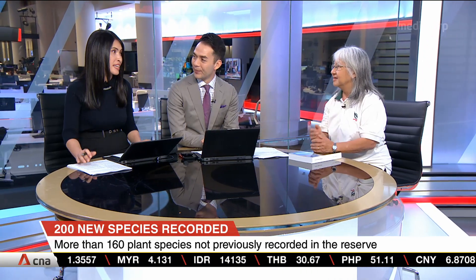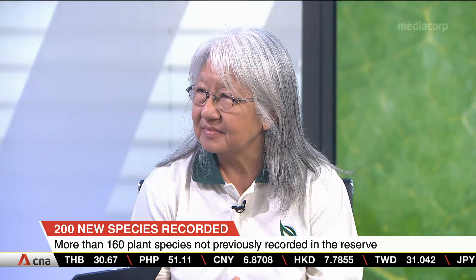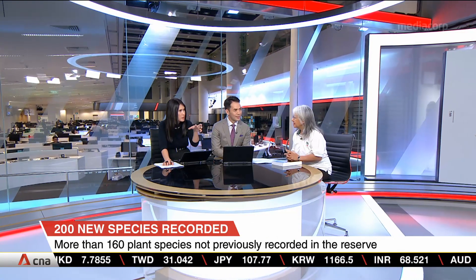Alfred Russell Wallace, of course, was always on Bukit Timah's trail, wasn't he? But there are a few things he missed out on. You mentioned spiders, and I want you to share a little bit more about that, because you found quite a lot of new spiders there. What's the significance of the spider in the ecosystem?